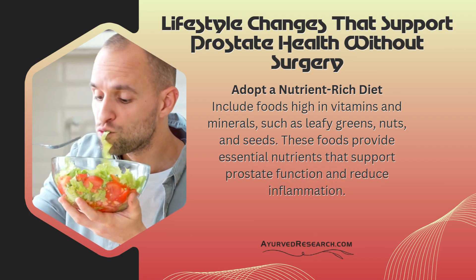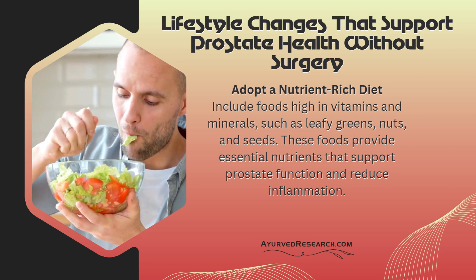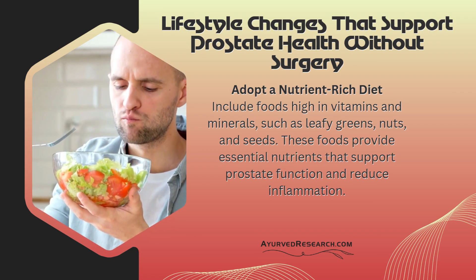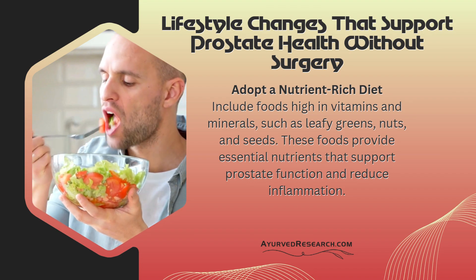Lifestyle changes that support prostate health without surgery. Adopt a nutrient-rich diet: Include foods high in vitamins and minerals, such as leafy greens, nuts, and seeds. These foods provide essential nutrients that support prostate function and reduce inflammation.